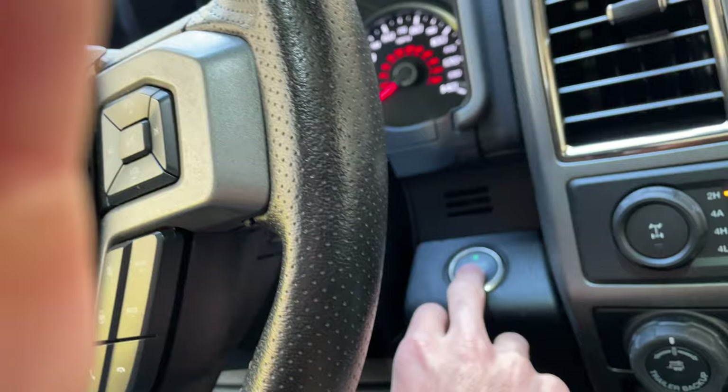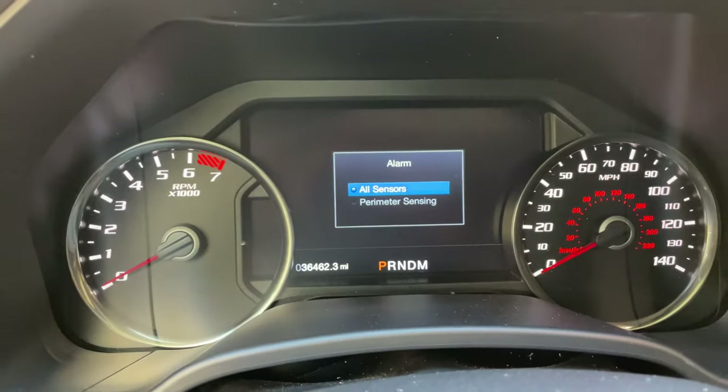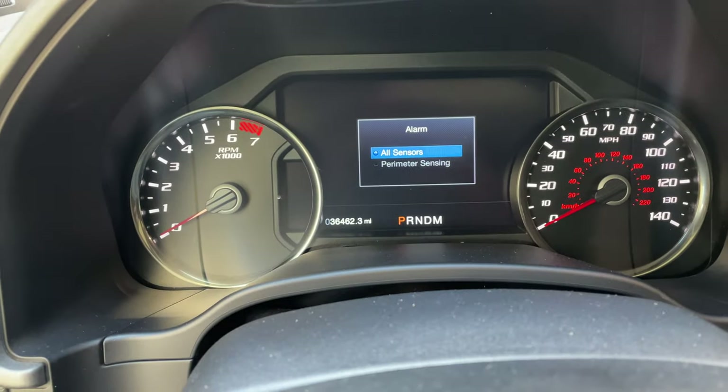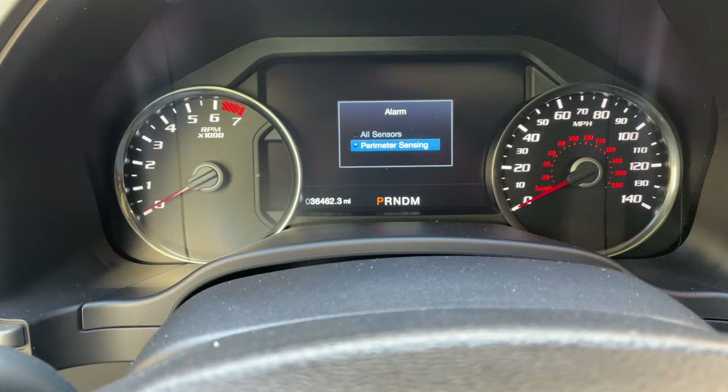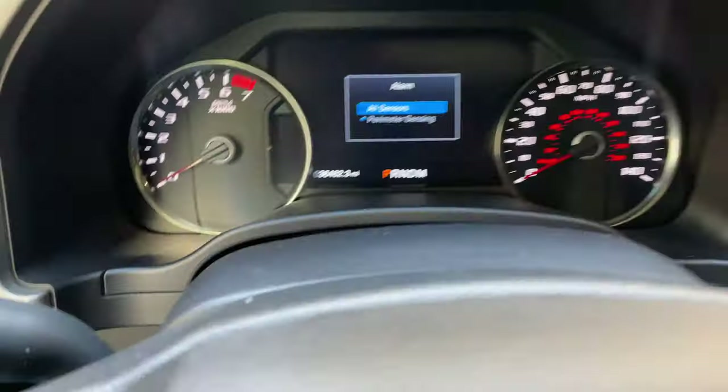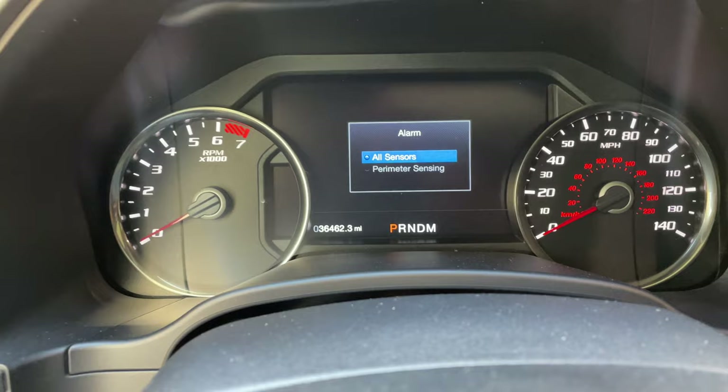You can disable this by, as soon as you turn off the truck, navigating to where it says 'alarm' and using the arrows to select whether you want all sensors active or just some. You can disable the motion sensors this way, though I personally prefer to leave it on all sensors.